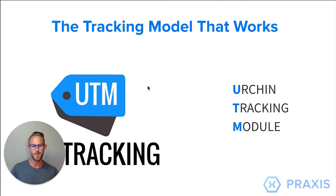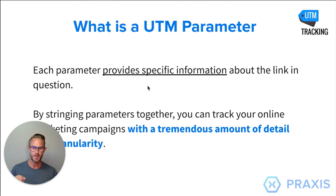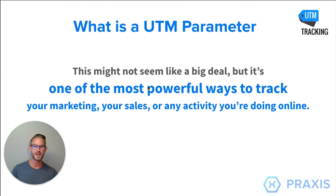UTMs stand for Urchin Tracking Module. It's a very simple term — it's a free link that you can create. All it is is a parameter, an encoded suffix that you append and add to your URL. It can be quite long and made up of various parameters, providing very specific information about where that link is coming from. By stringing these parameters together, you're able to track online marketing campaigns with a tremendous amount of detail and granularity. It is literally one of the most powerful ways to track your marketing, sales, and any activity you're doing online.